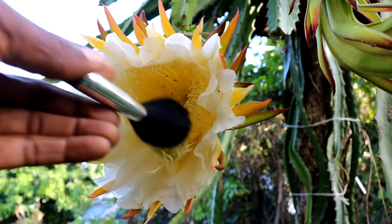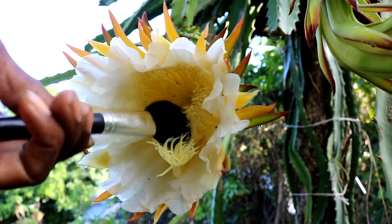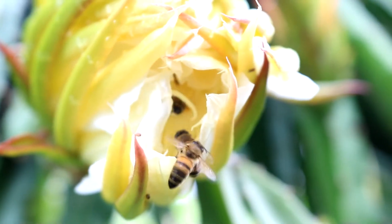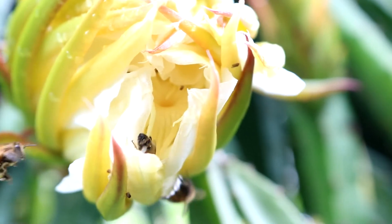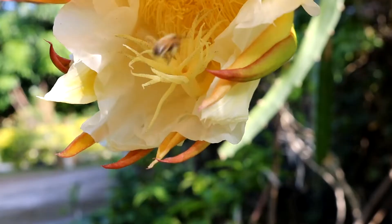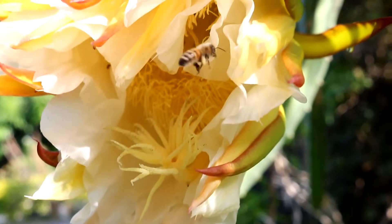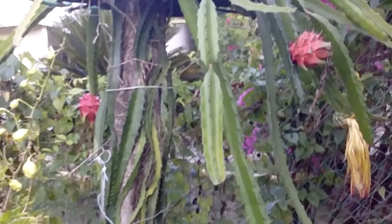In May 2021, flower buds emerged followed by flowering and fruit set. I assisted in doing hand pollination but did not do any for the second set of blooms, as there were an abundance of bees and flies. I had two sets of blooms but only got a total of six fruits. I was very thankful and hoped for a better crop the next year.